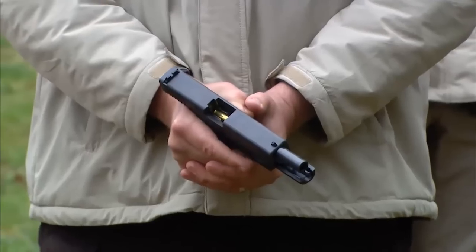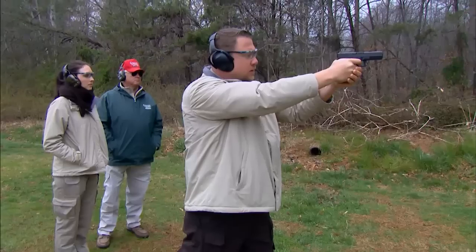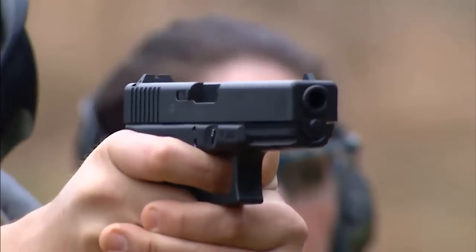Frank, I've heard that Glock's polymer frame helps reduce recoil. It does, Anne-Marie. The polymer frame flexes while the gun is firing and that absorbs some of the recoil impulse, which is very important when you're firing a gun with a cartridge as powerful as the 10mm auto.